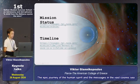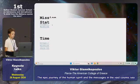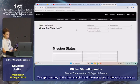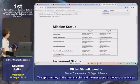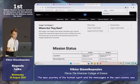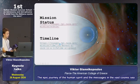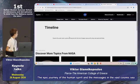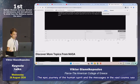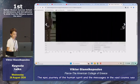Here, if we press the first link, we can see the mission status of both Voyagers — Voyager 1 and Voyager 2. If we press the second button, we can see the timeline and all the benefits that Voyagers have given us.